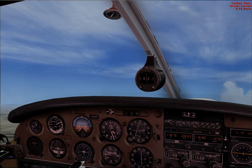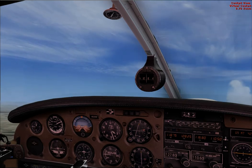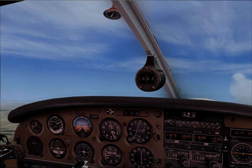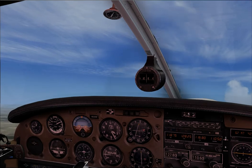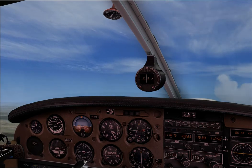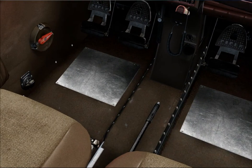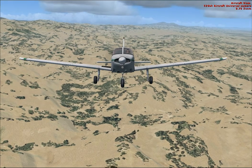Trim to maintain 65 knots. Trimming. I want you to accelerate from here and give me best rate of climb at 70 knots for me now, Bruce. Okay, Roger, 70 knots for the climb. Flaps up. Flaps are up. Trim to maintain 70 knots. Trimming for 70.